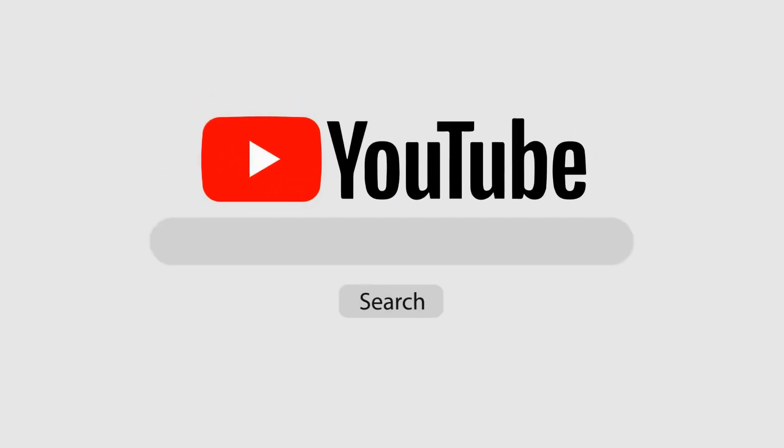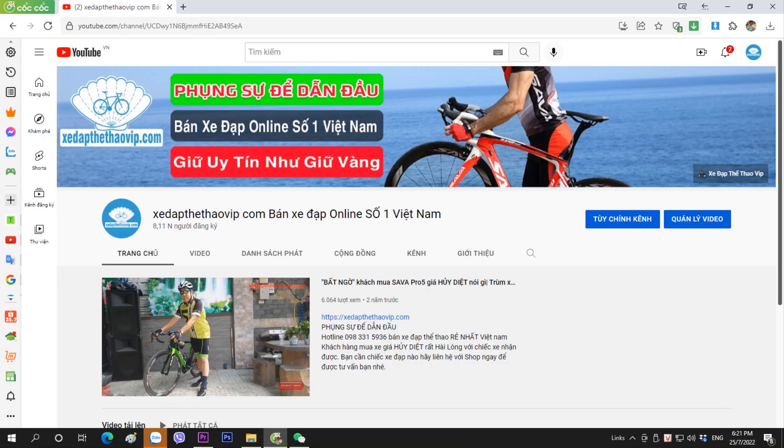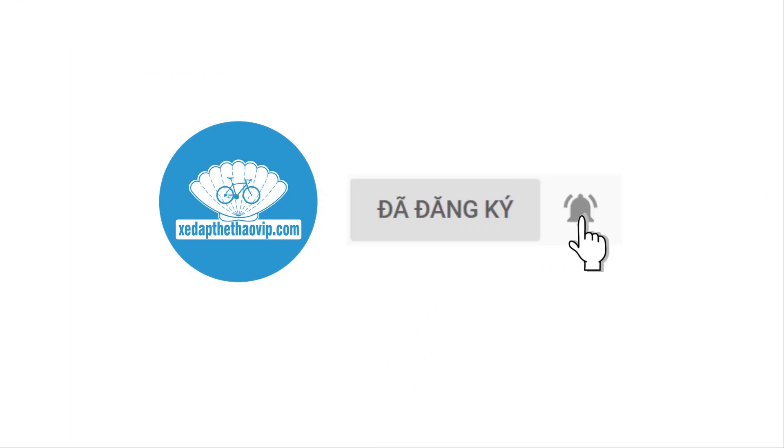Bạn có thể gõ trong ô tìm kiếm của YouTube từ khóa Xe đạp thể thao VIP.com. We will be able to click on the button so that you will be the first one to get it.